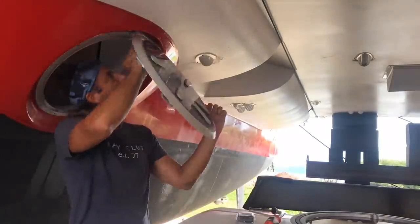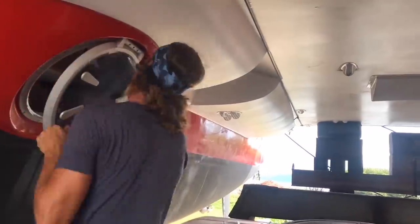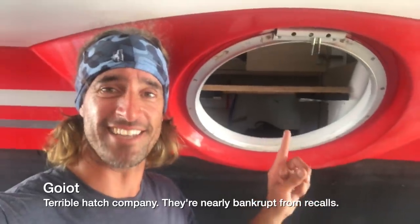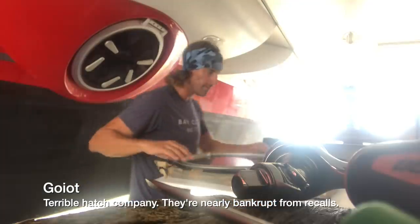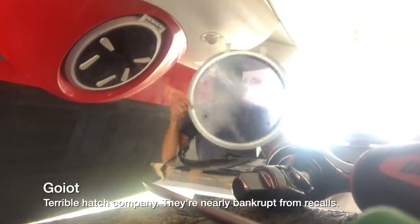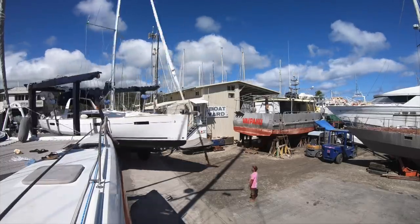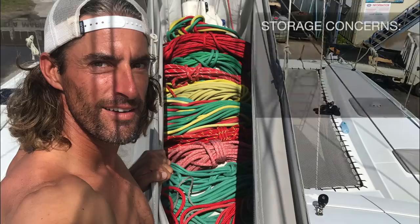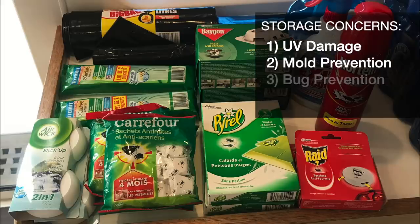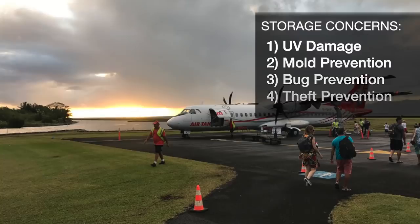I also tackled a couple of projects on my list, like replacing the leaking emergency hatch. I can't even begin to tell you how hard it was to take it off. Old one is off, and the new one is on. All in, I think I spent about two weeks dealing with just the four main concerns: UV damage, mold prevention, bug prevention, and theft prevention. Then I hopped on my plane and flew home.